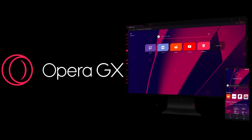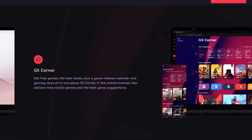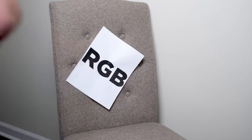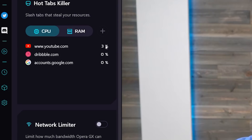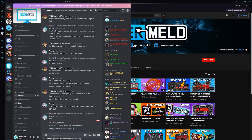This video is sponsored by Opera GX, the browser that's made for gamers. And I don't mean this kind of made for gamers. I'm talking useful features like Force Dark Mode, Hot Tabs Killer, Instant Access to Twitter, Discord, and others.